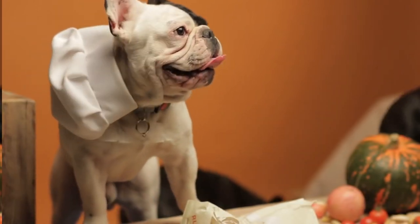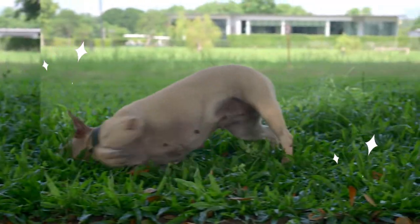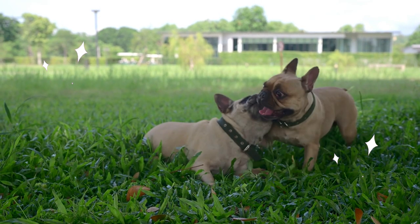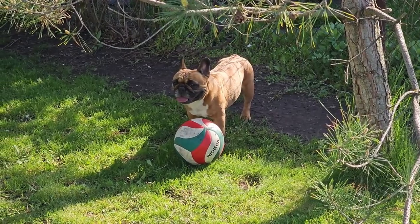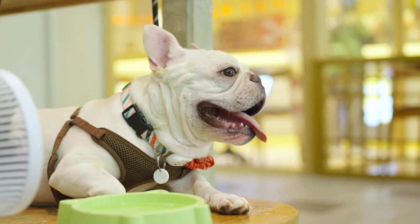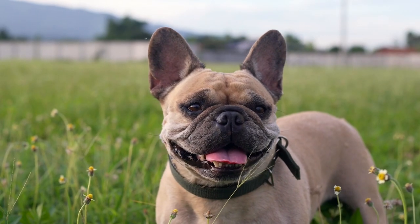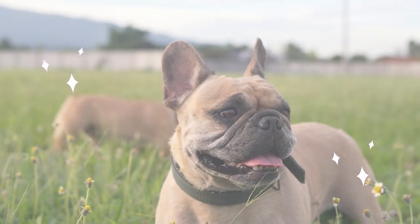The French Bulldog was created in the 1800s as a smaller version of the English Bulldog. They were originally used by lacemakers in Nottingham, England, to keep rats away from their work. When the lacemakers moved to France, they brought their dogs with them and refined them into the breed we know today. Frenchies were not only bred in England and shipped to France, but also used for hunting games like wild boar and badgers — that's why they have such a funny name, even though they are not really French.